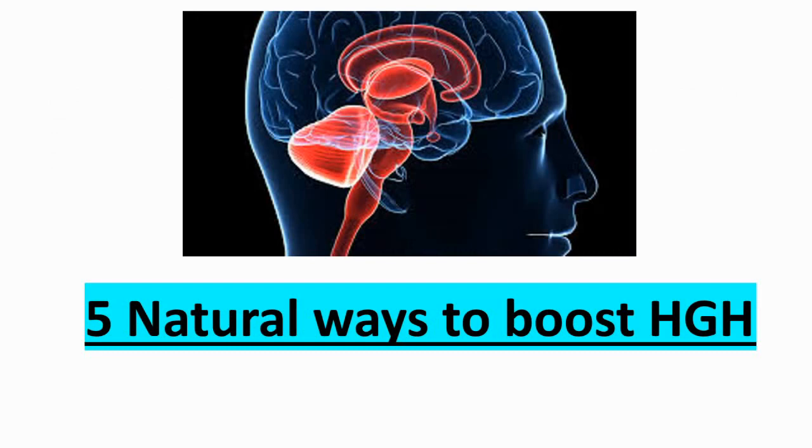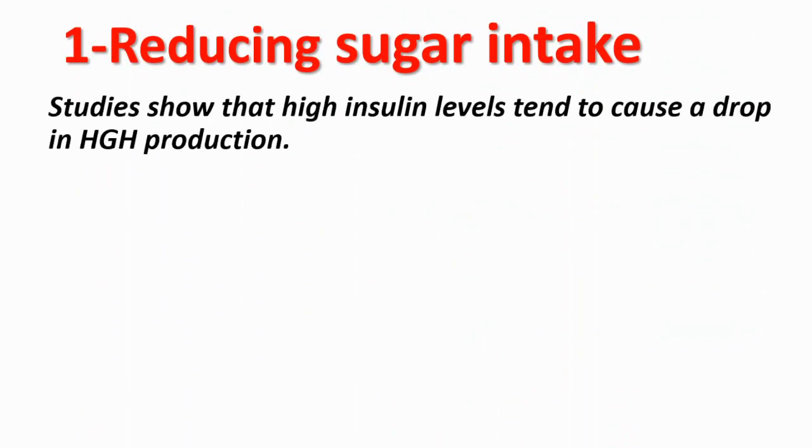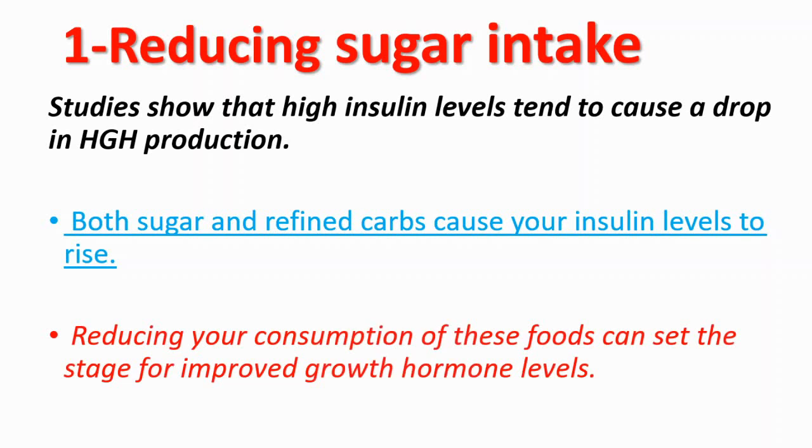Now I'm going to tell you five natural ways to boost your human growth hormone levels. The first step is reducing your sugar intake. Studies show that high insulin levels tend to cause a drop in human growth hormone production. Higher insulin levels mean low levels of growth hormone generally. Both sugar and refined carbs cause your insulin levels to rise, so reducing your consumption of these foods can set the stage for improved growth hormone levels.